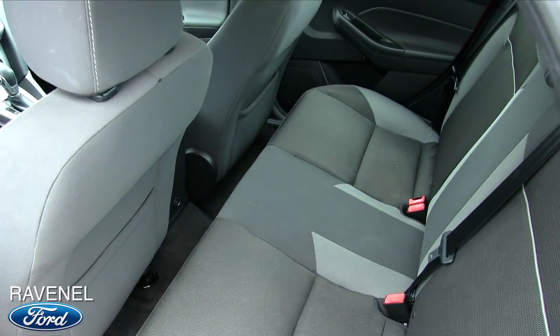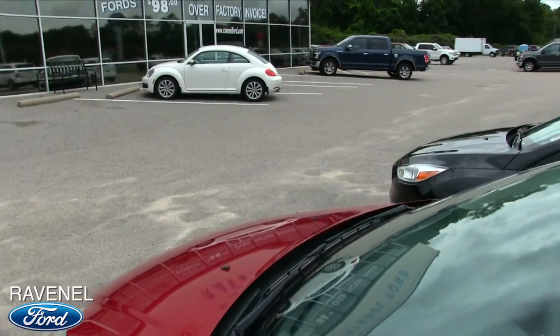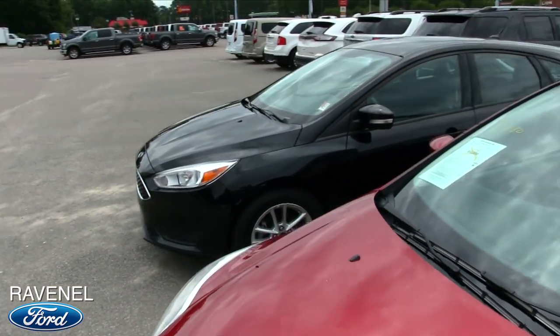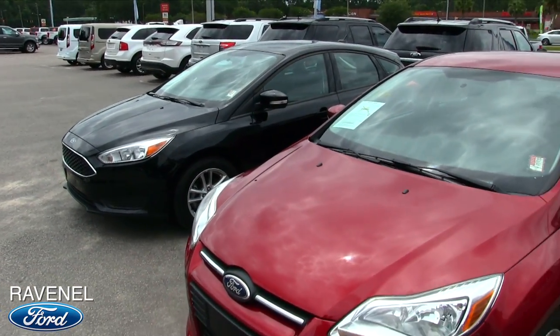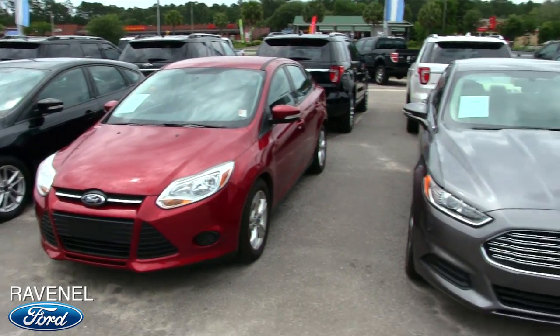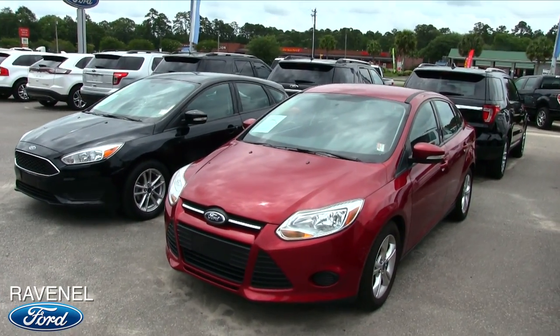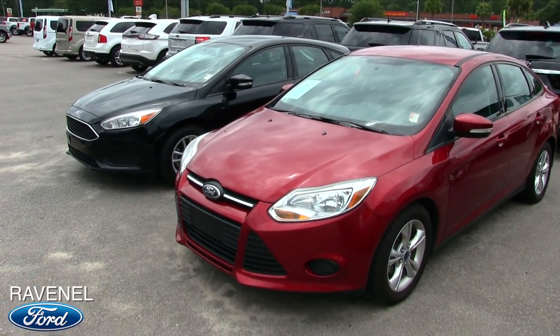Plenty of room in the back for the kiddos or the friends — whatever you're looking for, folks, Ravenel Ford's got it. Come on down and see us today. We've got a great selection on the ground, and these types of vehicles you'll get an extremely good payment that you can afford and won't be stressed out every month about paying some high car payment. Come on down and see us here at Ravenel Ford today.